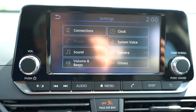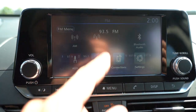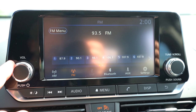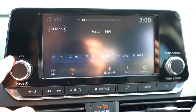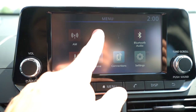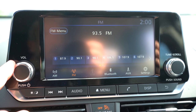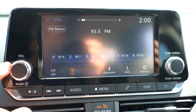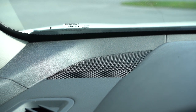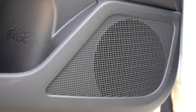For infotainment: the S gets a 7-inch color touchscreen; SV, SR, and SL get an 8-inch; and the VC-Turbo gets a massive 12.3-inch display. Bluetooth and audio streaming come standard; Android Auto and Apple CarPlay are standard across the board; wireless Android Auto and Apple CarPlay are on SL and VC-Turbo. Factory navigation is available on SL and VC-Turbo. For sound systems: the S, SV, and SR get six speakers, while SL and VC-Turbo get a nine-speaker Bose system. Let's test out the six-speaker system.